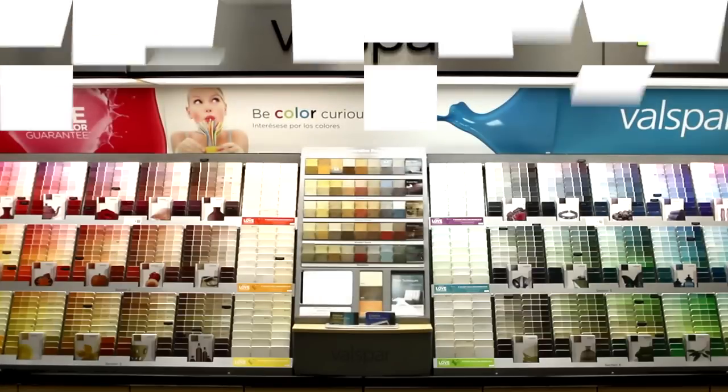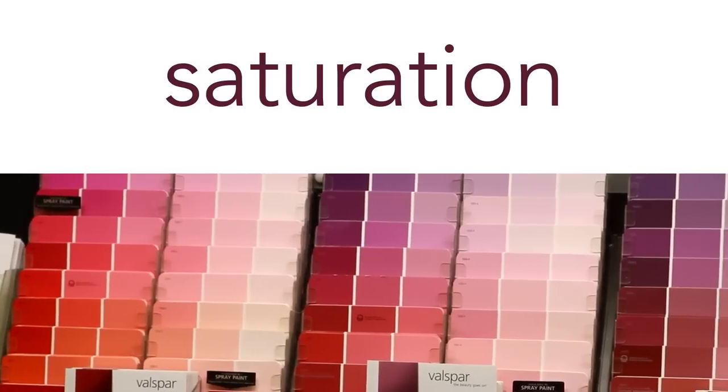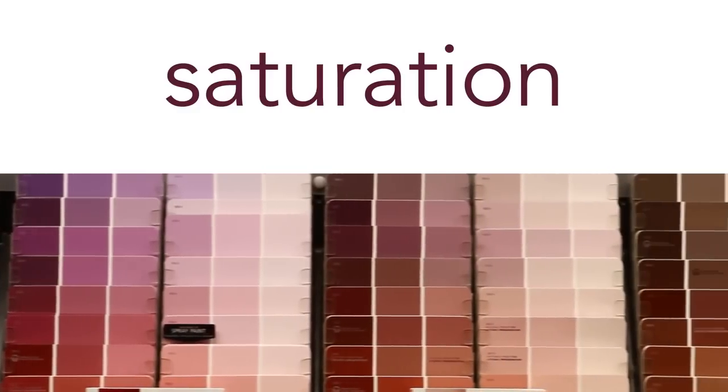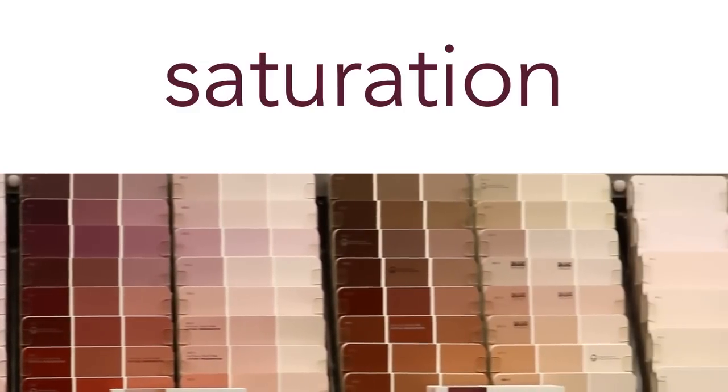Within these basic zones, you also see saturation differences. The colors on the outside of the display are cleaner — they're brighter and crisper. As you move toward the center, the colors become more muted and quieter because there's more gray added in.